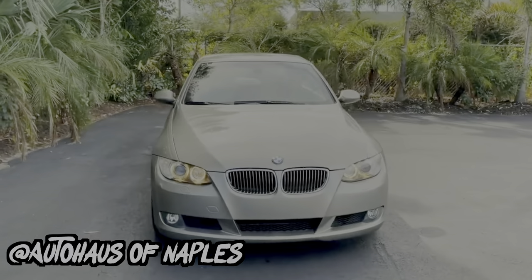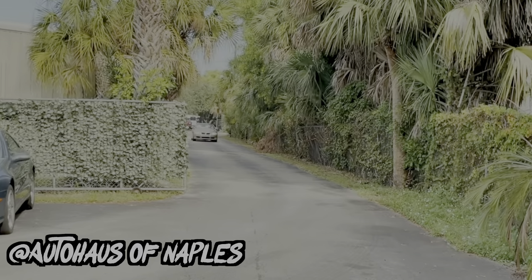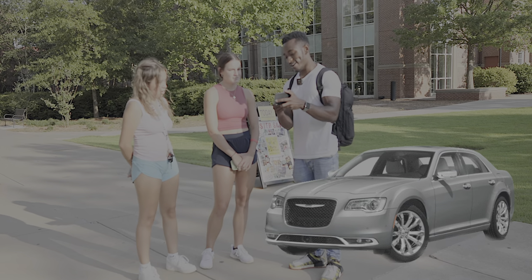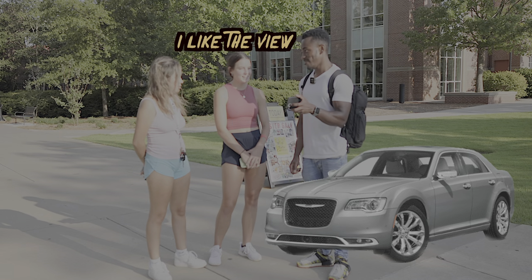Last is the BMW 328i convertible — the most exotic option on this list and arguably the most flex-worthy with the hardtop convertible. It's still under $10,000 depending on year and mileage, and I threw it in for variety's sake. The first pair gives it a two and a 2.6. I picked the BMW in blue thinking the color would carry the car, but the fact that the Chrysler won — especially in a basic boring gray — I found that pretty interesting.